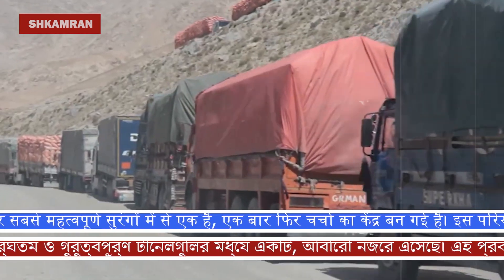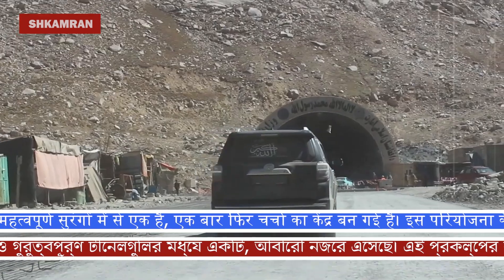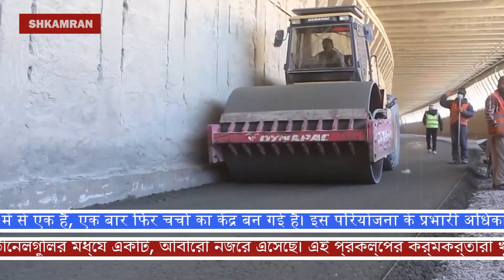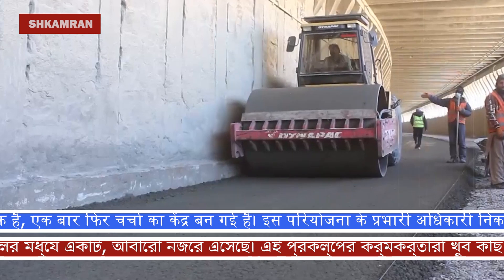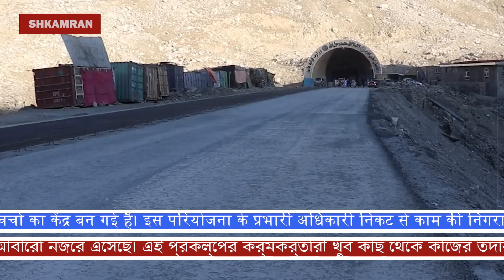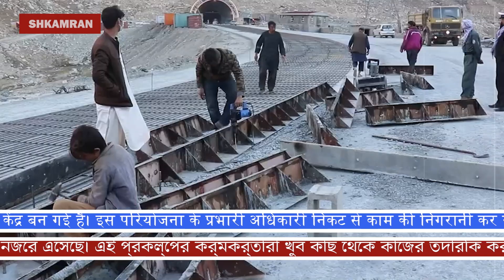Hello, dear friends. Today, we are with you covering one of the most important and dangerous infrastructure projects in Afghanistan — the Salang Tunnel and Salang Highway, the reconstruction work of which has started again. This is the path that connects the economic and communication heart of Afghanistan. Today, we will go to this project with you and have a close look at the workflow.